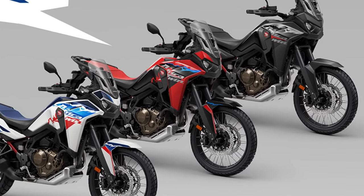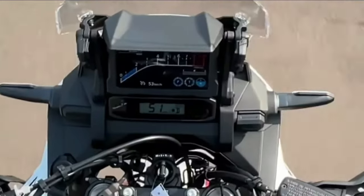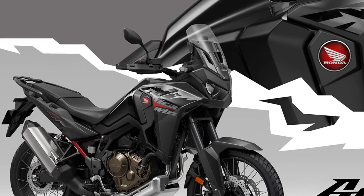Powering the Africa Twin is a potent liquid-cooled parallel twin engine, refined for smooth power delivery and ample torque, ensuring responsive performance both on and off-road.